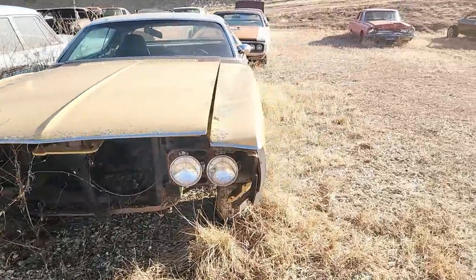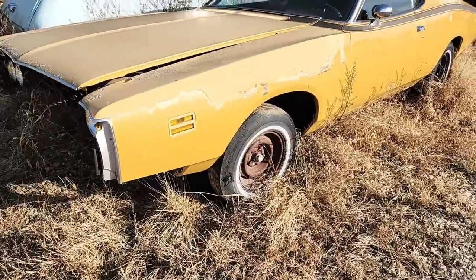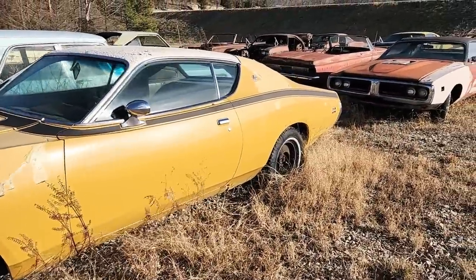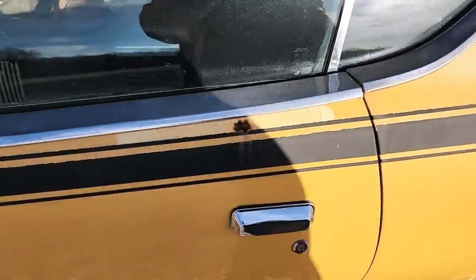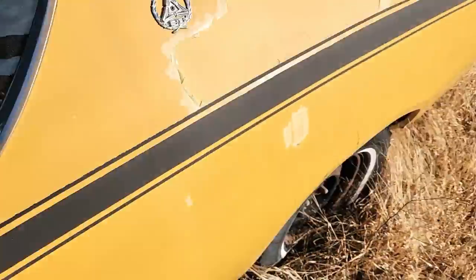And then here is another 1971 Charger. I think yeah, this is an SE — but still has bucket seats, tuff wheel, automatic on the floor. Well optioned.